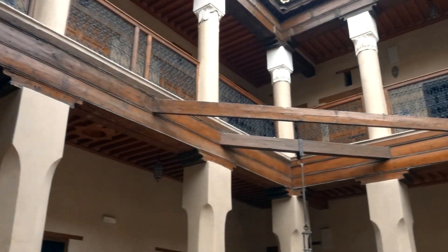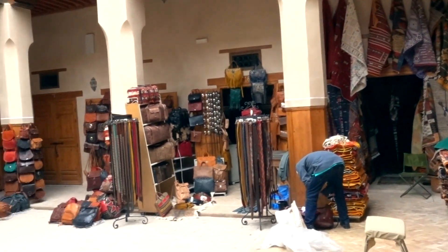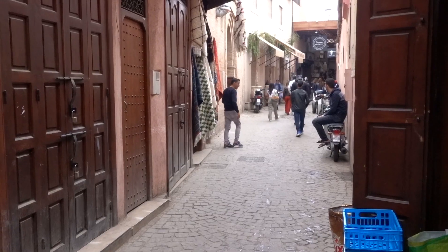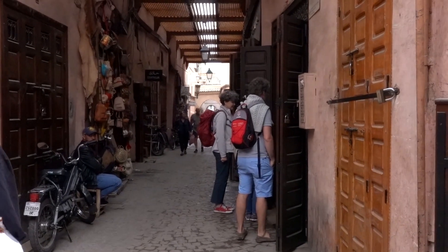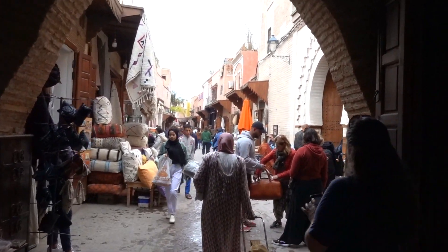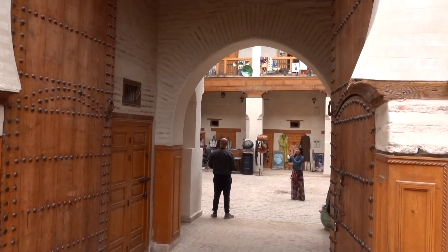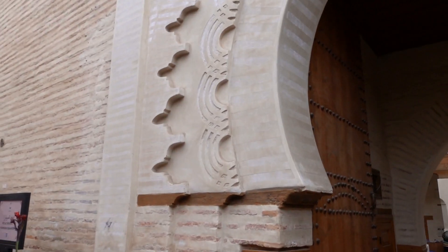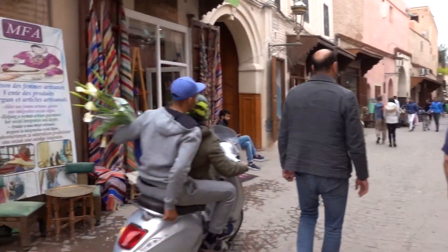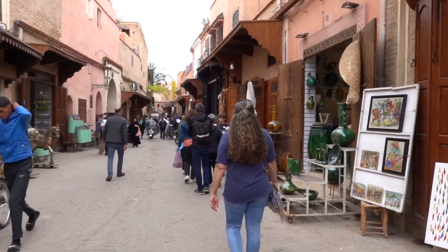This is kind of what it looks like inside of a Riyadh, but this is obviously a business Riyadh — it's not a place where you would live. They have a common area in the middle and then the rooms are all along the sides. We'll go this way — this will take us to the main square.